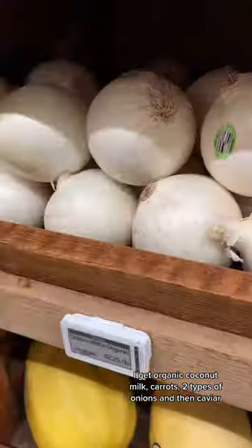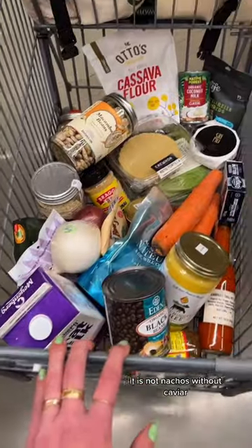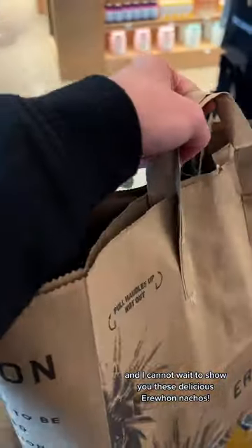I get organic coconut milk, carrots, two types of onions, and then caviar. It is not nachos without caviar, and then I go to checkout. I love saving money by cooking at home, and I cannot wait to show you these delicious Erewhon nachos.